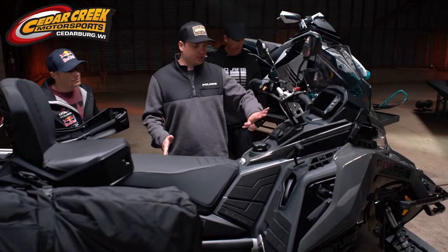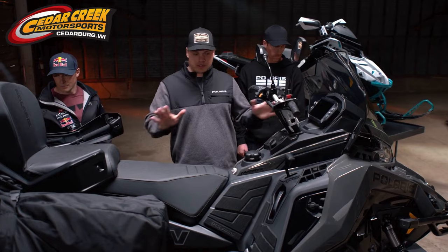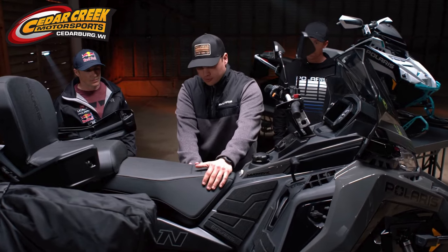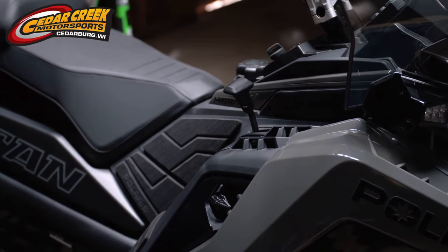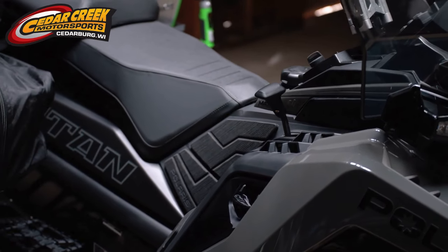All new bodywork, console, seat, tank, running boards, handlebars, interface — everything that the customer touches is brand new and really comfortable. Narrower up front with the seat, nice and narrow in the console, and then a really comfortable seating position or standing position for any kind of wide track riding — off trail, on trail. Not just for the rider, but the passenger too.